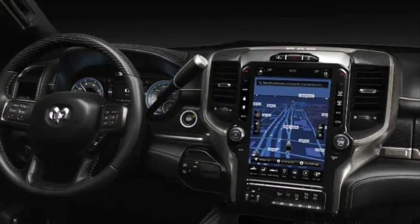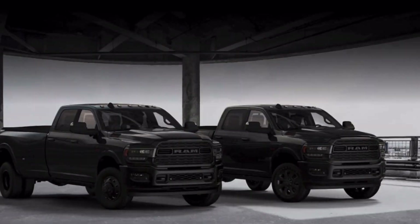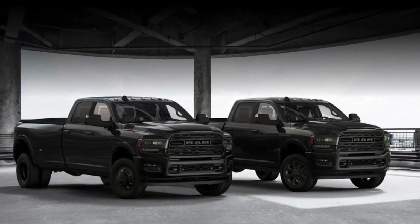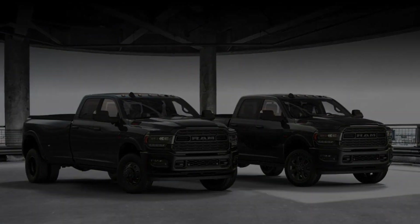RAM does not offer delivery information for the heavy-duty model. For all of the brand's pickups, the company moved 246,253 units through quarter two of 2020.